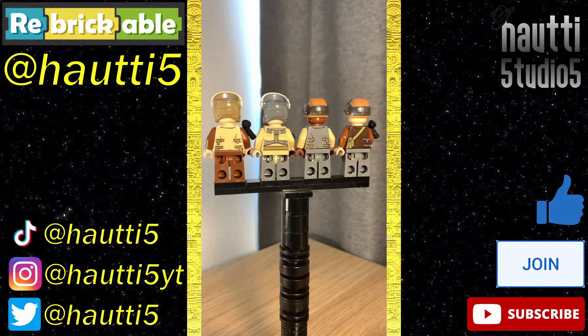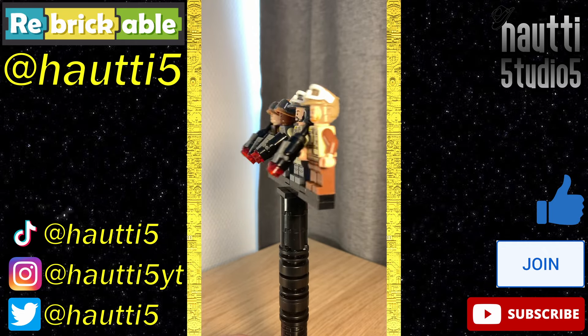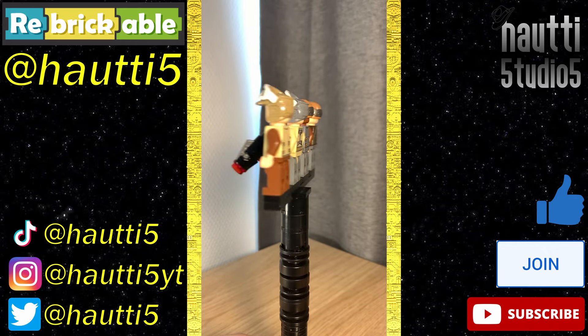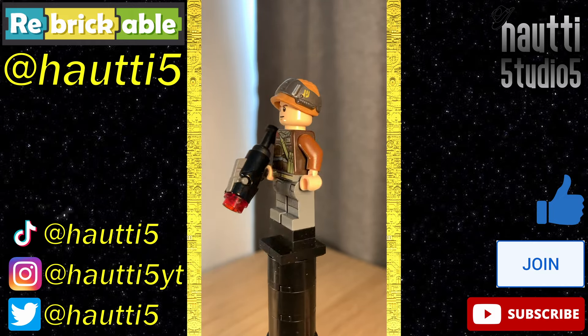For figures, we have four different rebel troopers, and all apparently based on named characters — bet you didn't know that, I sure didn't. They still work as just unnamed army builders too, though. Starting with Private Calphor, with his unique torso and that absolutely amazing dual-molded helmet.